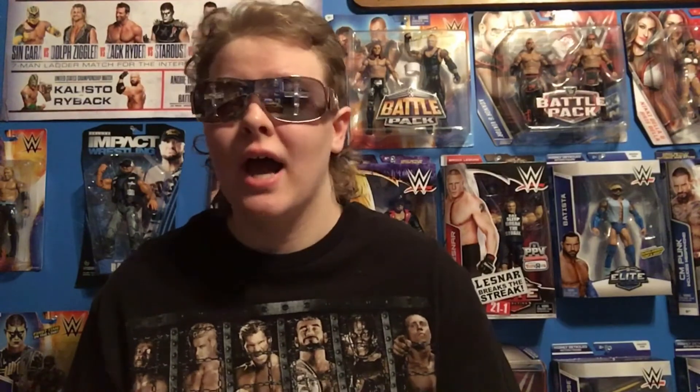Make sure to give this video a big thumbs up and subscribe to my channel, and let me know in the comments below what you think about this year's Wrestlemania stage.